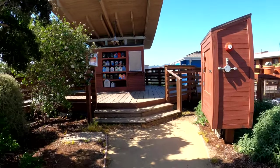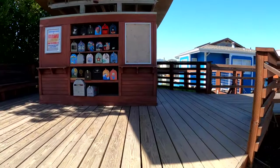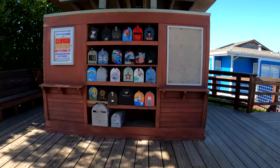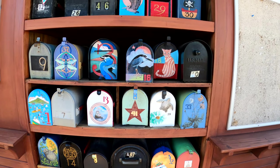So those are the mailboxes — everybody's got a unique mailbox. Like the kitty cats.